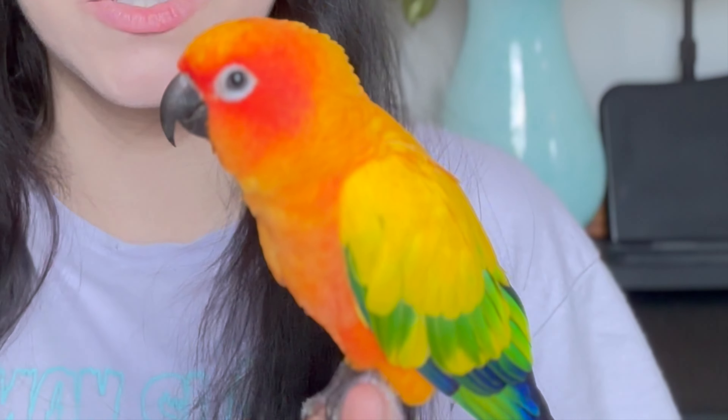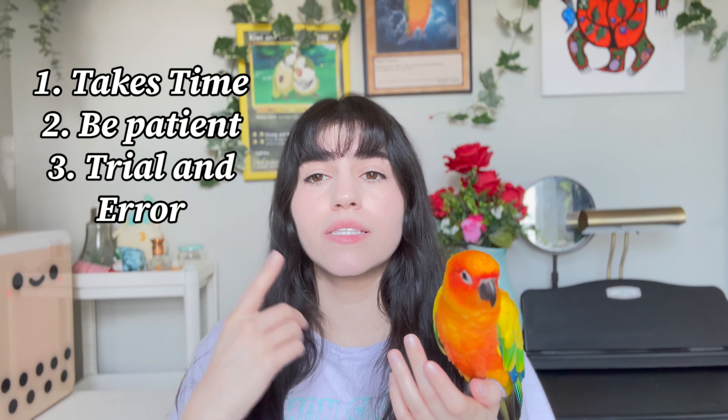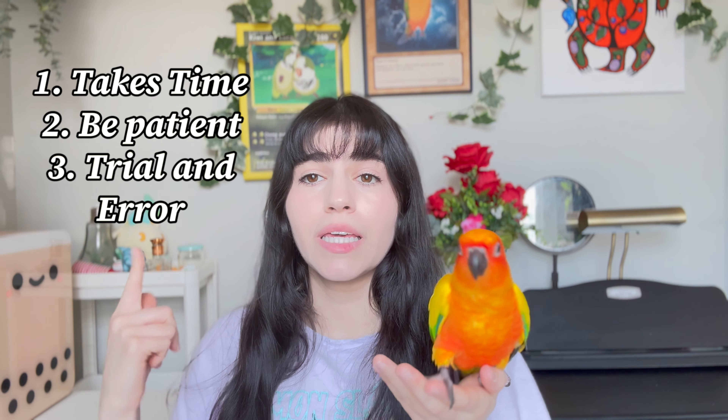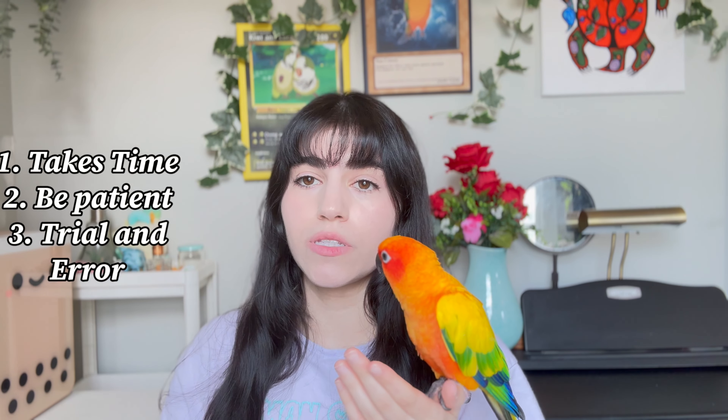Hello everybody, welcome back to another video. Very commonly asked on my Instagram: how do I get my parrot to eat vegetables? This seems to be a very common problem, especially when you're trying to convert your parrot from a bad seed diet to a healthier one. Now, for those who don't know, parrots need a variety of vegetables, pellets, and fruits in order to maintain good health. So I'm going to share four different ways that you can convince your parrot to try and start eating vegetables. Disclaimer: this is a process. It's not going to be done in one sitting — it may take a little bit more — but keep at it and I promise that soon they are going to be eating better.